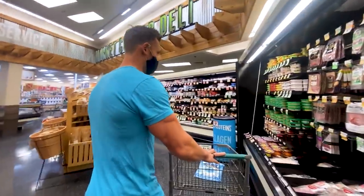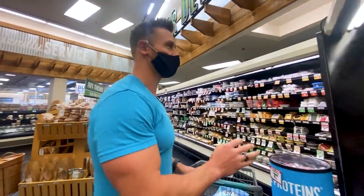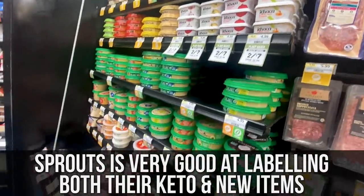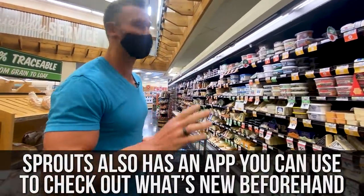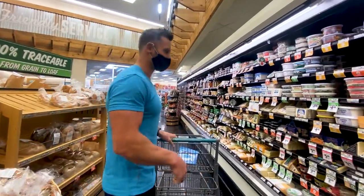A cool thing about Sprouts too is they never give me grief about filming in their store, which is awesome — huge shout out to them for that. They put the tags, so if something's new you can see that it's new, and if something's keto you can see that it's keto. It makes it super convenient. They also have a cool app — if you download their app, and this is in no way a paid thing, it just tells you about new items and stuff like that.